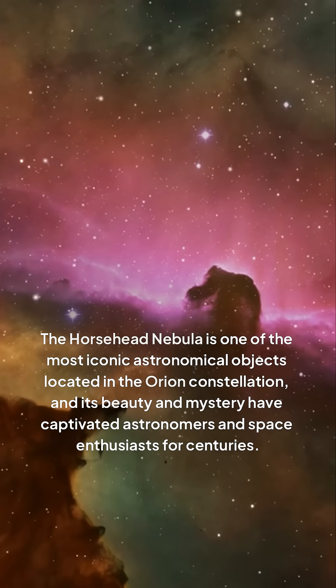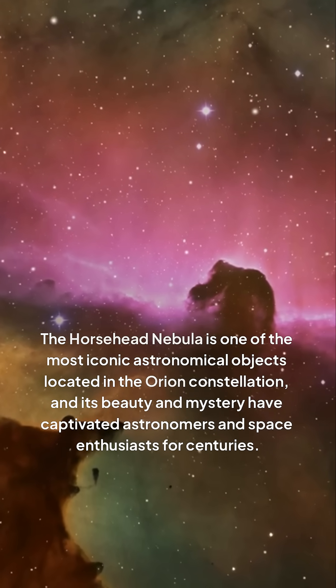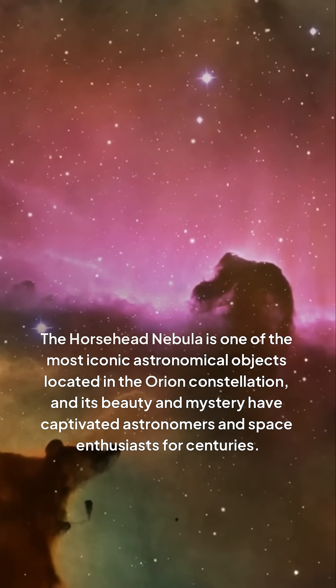The Horsehead Nebula is one of the most iconic astronomical objects, located in the Orion constellation, and its beauty and mystery have captivated astronomers and space enthusiasts for centuries.